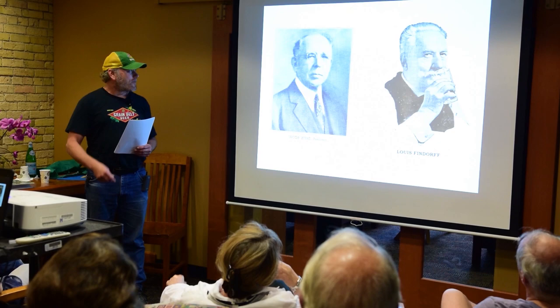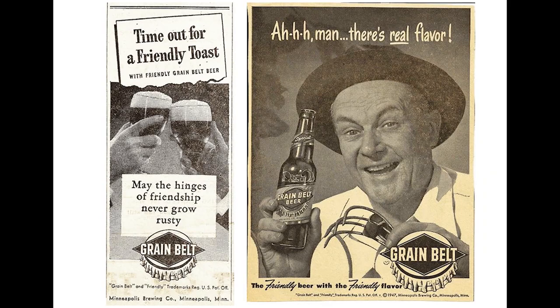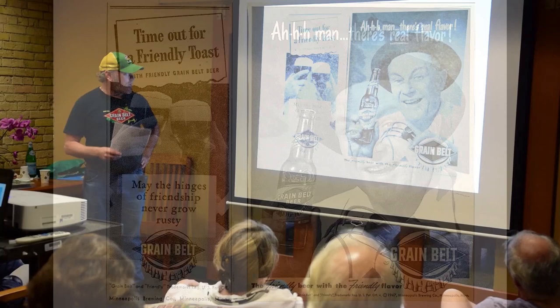Here's a couple of newspaper ads from the 1940s. Note the new slogan, 'The Friendly Beer with the Friendly Flavor,' which August Schell—which currently owns the Grain Belt label—has been using variations of ever since. Apparently the term 'friendly' tests well in surveys. There was kind of a heyday of newspaper advertising back then.